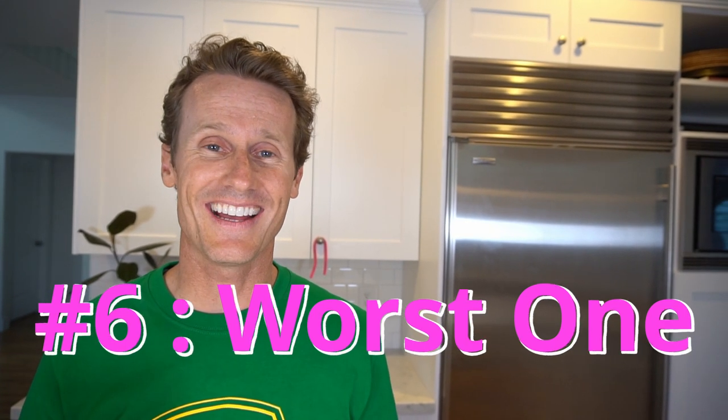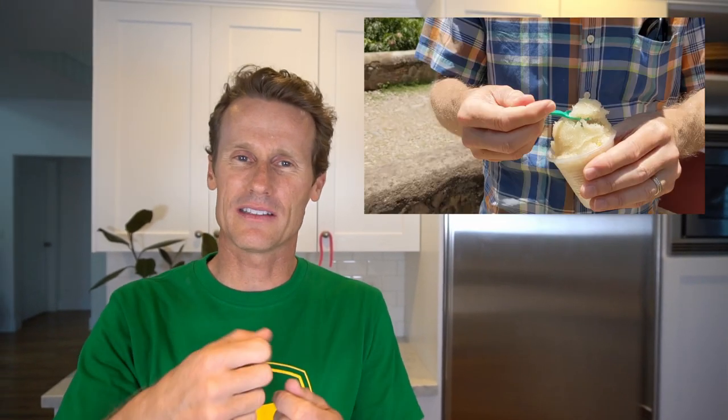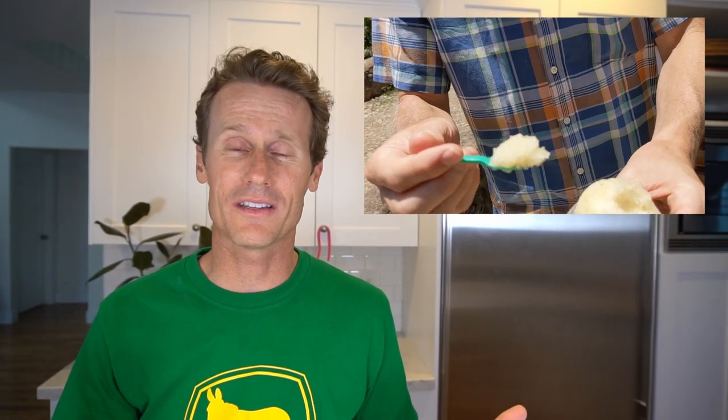The worst one I had was near Puerto Vallarta, Mexico. It was a little shop that said ice cream in English and looked good. It was in a cool little town called San Sebastian up in the mountains. We got ice cream, and it came in a little cup for $2. The woman went into the back room and came out with ground-up shaved ice with a mixed yellow berry — no cream whatsoever. I don't know how you can call that ice cream. Not worth a stop, although it was a nice town to visit.